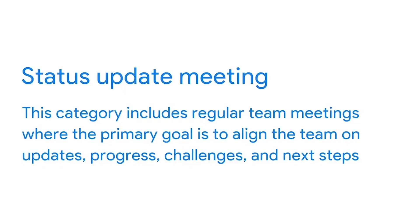The next type of meeting is status update meetings, one of the most common types. This category includes regular team meetings where the primary goal is to align the team on updates, progress, challenges, and next steps. During the meeting, the project manager may distribute or present project performance reports and formal status updates on key elements of the project.